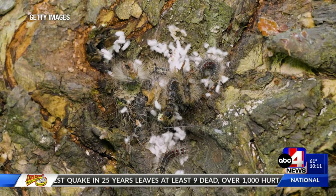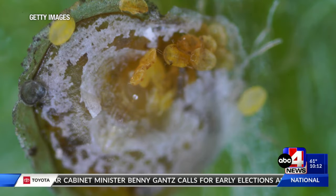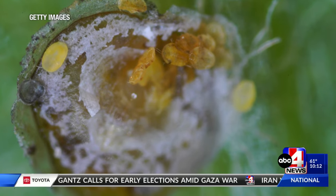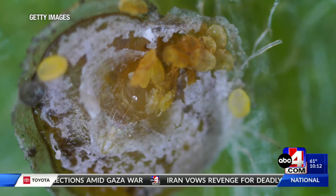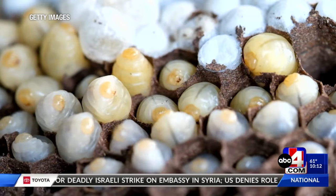Utah is on guard against the invasive bug because its preferred host is oak trees — they kill those trees eventually. To know more on how this invasive pest can pose a threat to our environment, you can read the full story on our website right now, abc4.com.